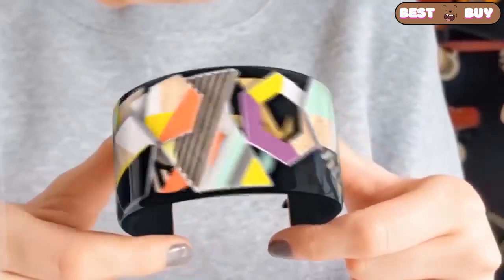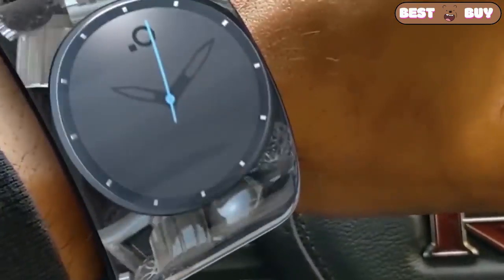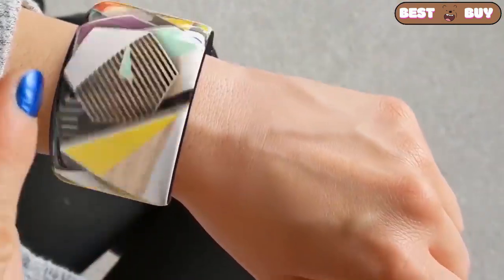And this is a new generation of jewelry. The perfect digital companion that keeps you up to date, thanks to syncing with your phone. The thing is undoubtedly interesting and it deserves some attention, but it is very expensive.